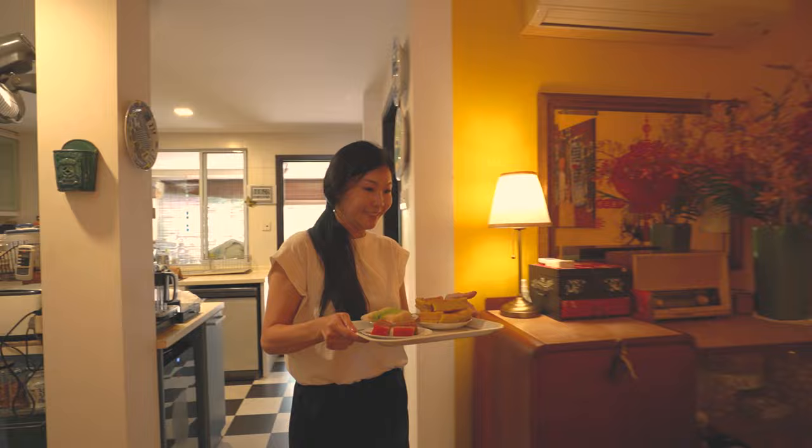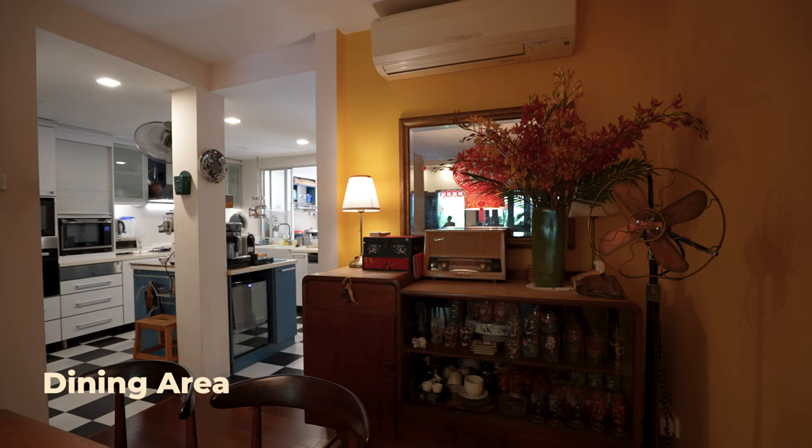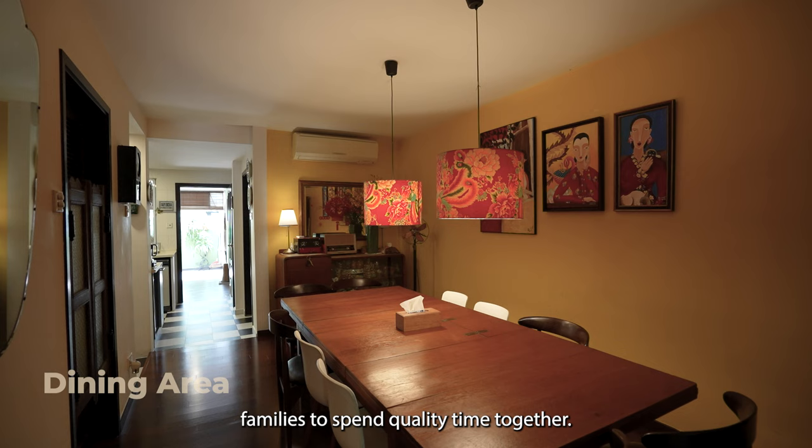The dining area plays a significant role in fostering relationships by providing a space for shared meals. This is a place for large families to spend quality time together.